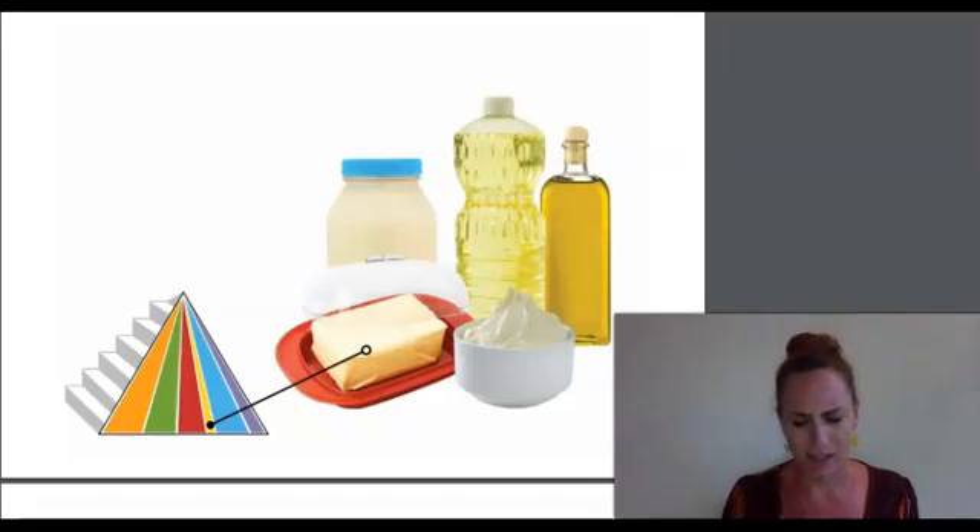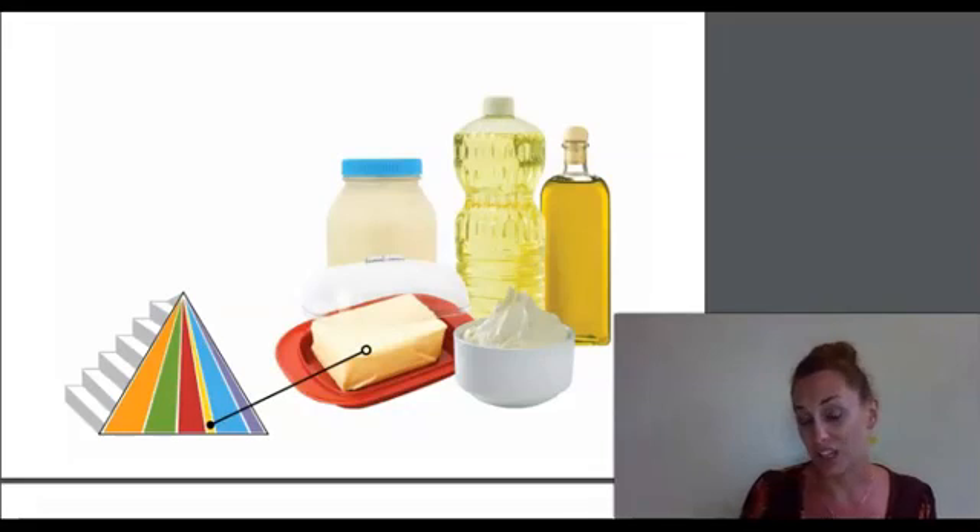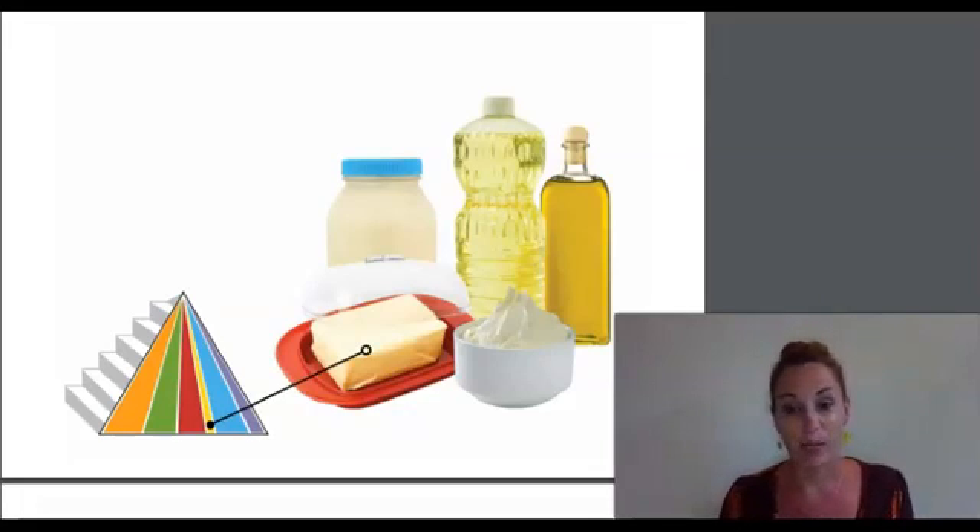Is all this talk of food making your tummy growl? That's what happens when you are hungry. If you were very hungry, your legs might even feel a little weak. You might even feel a little bit cranky. These are signs that your body needs food. Time to look more closely at the pyramid menu.